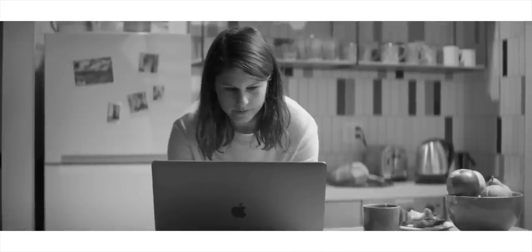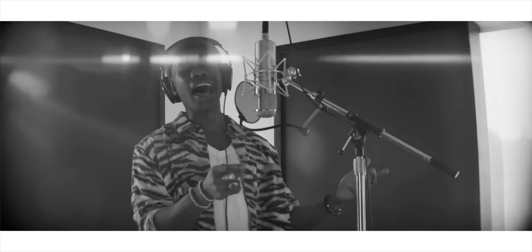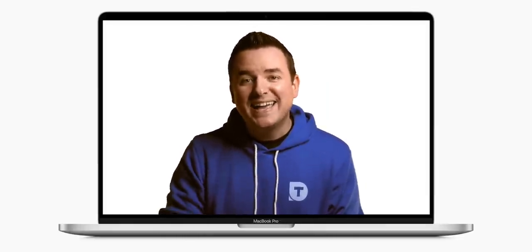Hey, it's Chris. Anybody else excited about MacBook Pros right now? Apple just surprise dropped a 16-inch MacBook Pro, which there have been rumors about for a while. Am I getting one? Yes, this is the MacBook Pro that I've been waiting for. This is the upgrade for me. Are you getting one? I'm going to help you decide if you haven't already pulled the trigger in this video.